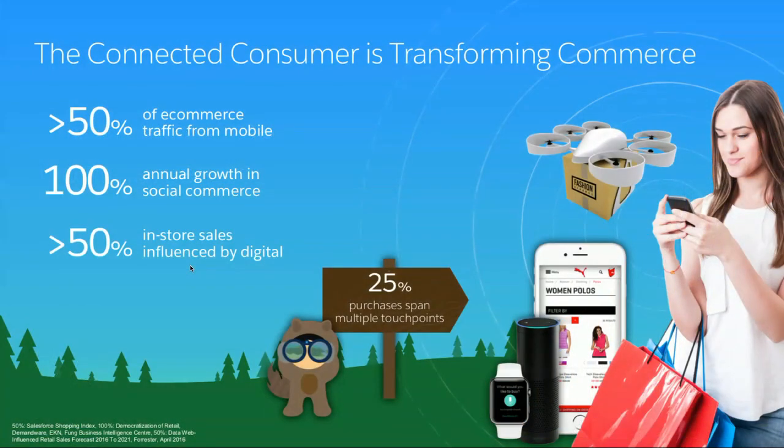Let's talk about Commerce Cloud. E-commerce in general does not need any introduction. If we talk about the richest man in the world, Jeff Bezos, he made fortunes out of e-commerce. Some statistics: more than 50% of e-commerce traffic these days comes from mobile devices. There has been 100% annual growth in social commerce for the last three years. More than 50% of in-store sales are actually inspired by digital in some manner. And 25% of purchases span multiple touch points — whether through a phone, tablet, or through the store.